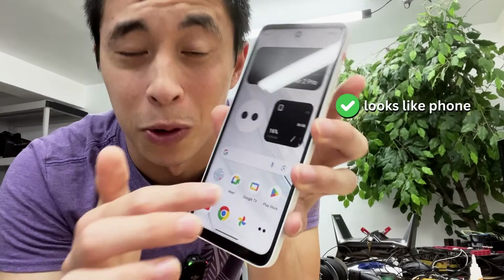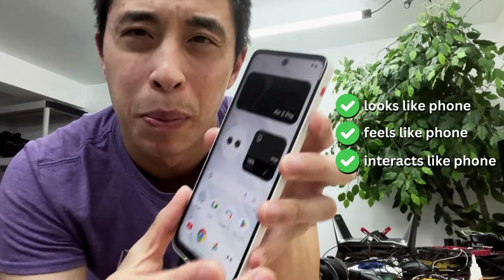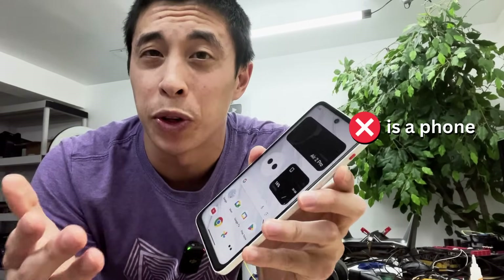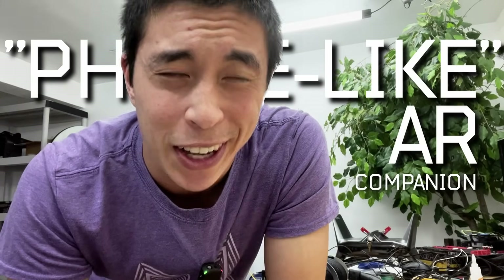This device looks like a phone, feels like a phone, and interacts like a phone — but it's not a phone at all. It's what they're calling a phone-like AR companion. Today we're going to figure out what exactly that means, and to do that, let's first take a look at the current state of this kind of tech.